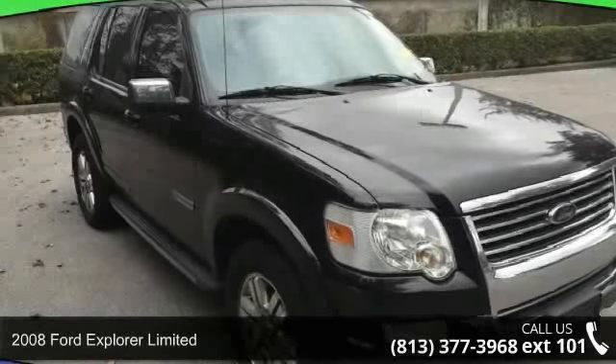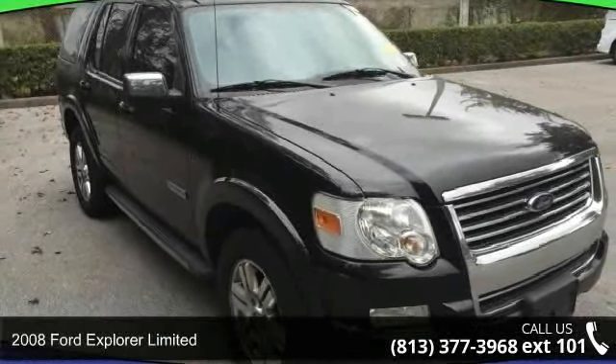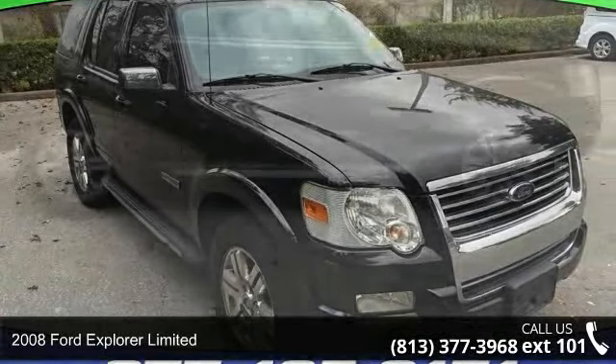Arrive in style with this 2008 Ford Explorer Limited. This may be the set of wheels you've been looking for.